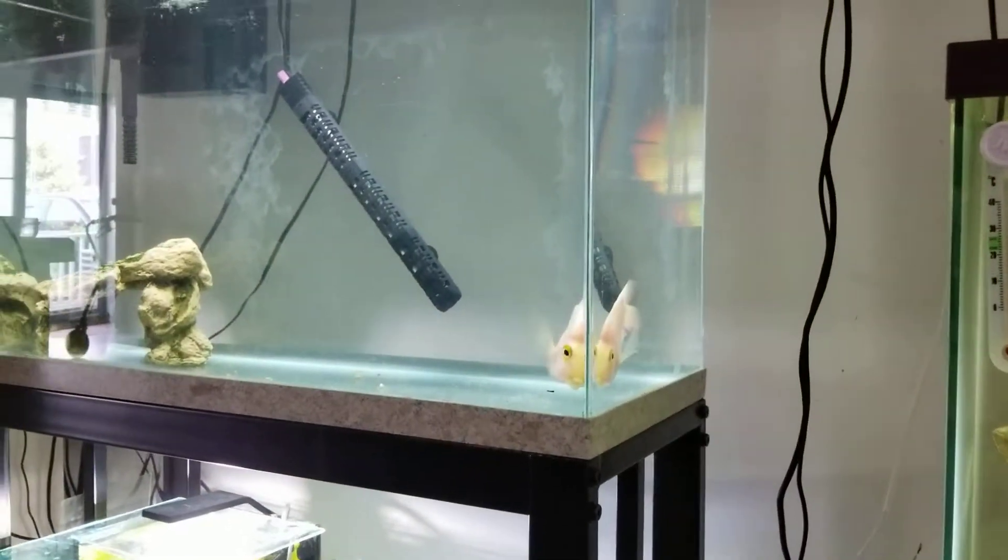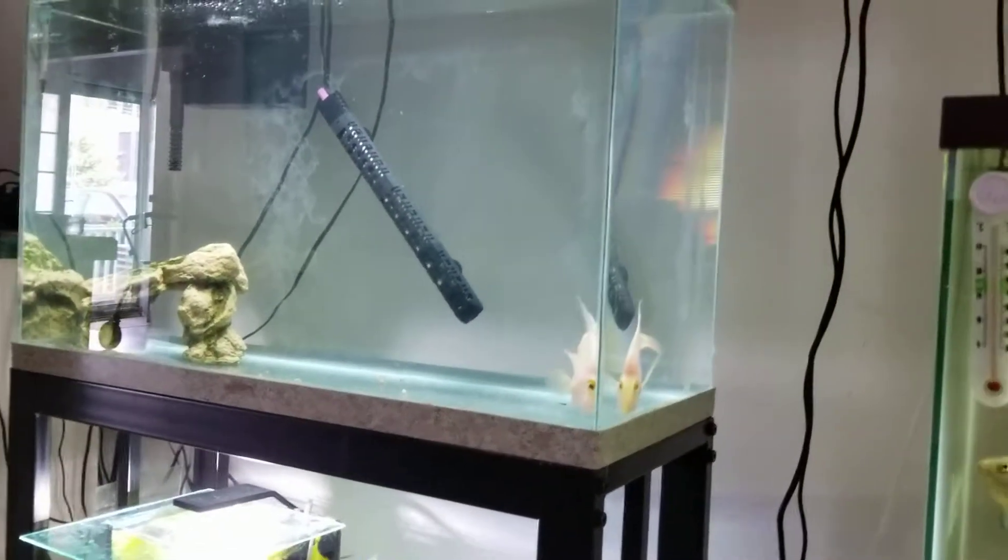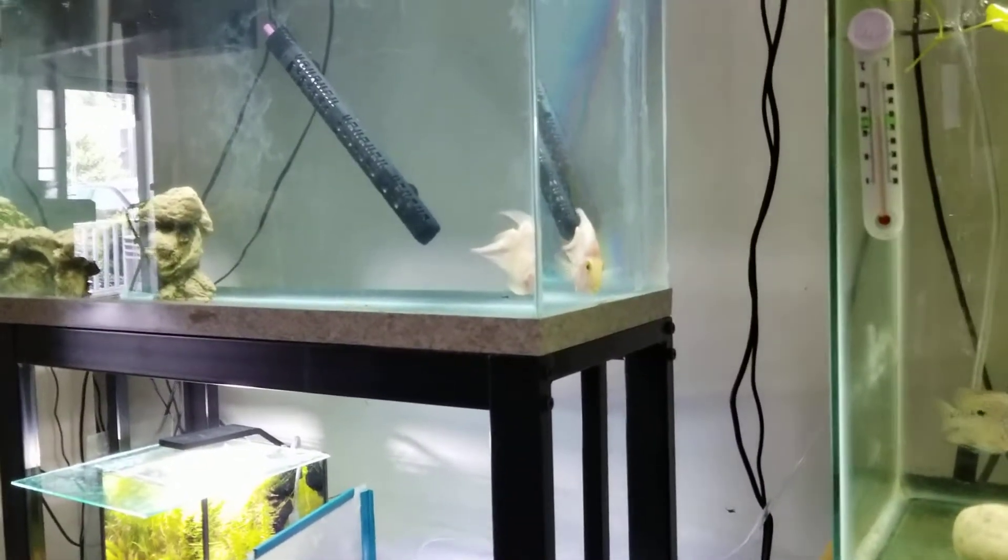I covered the tank because I read that velvet has chloroplasts — it photosynthezes and uses light to create energy, so taking away the light weakens the parasite. I covered the tank with towels. The next day I didn't take the towels off in the morning, didn't feed them. I came back home after work, took off the towels, and Flower was dead. The tank smelled bad. I was really pissed off — though I should have been pissed off at myself for not quarantining Charlie properly and being so impatient.